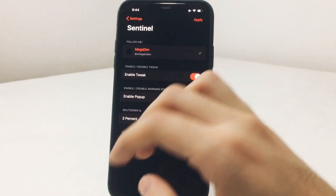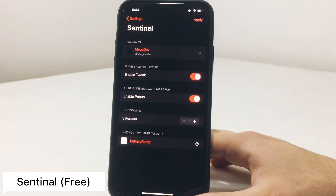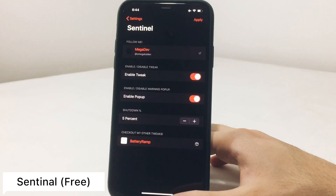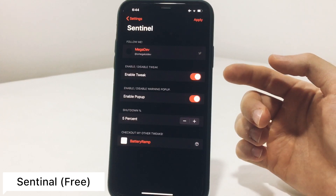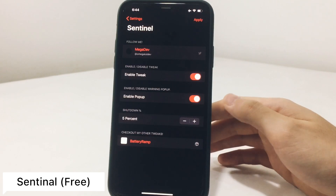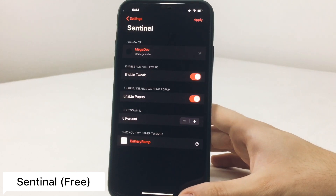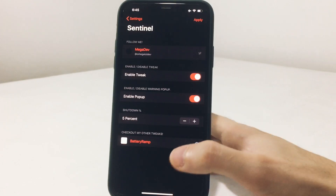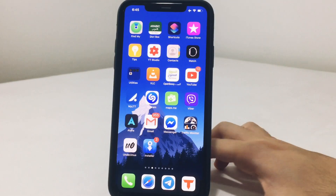The next one is called Sentinel. It works once you reach a certain battery percentage that you choose in the tweak's settings — at that point it sends your phone into an ultra low power mode: airplane mode enabled, Wi-Fi off, and the screen completely off, giving you extra charging speed. It's from the same developer as Battery Ramp, works automatically, and is completely free — I recommend giving it a try.